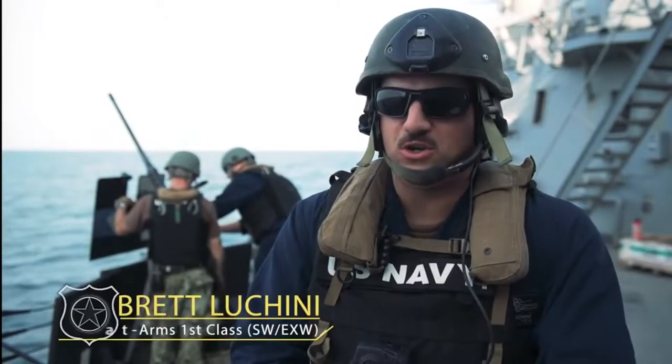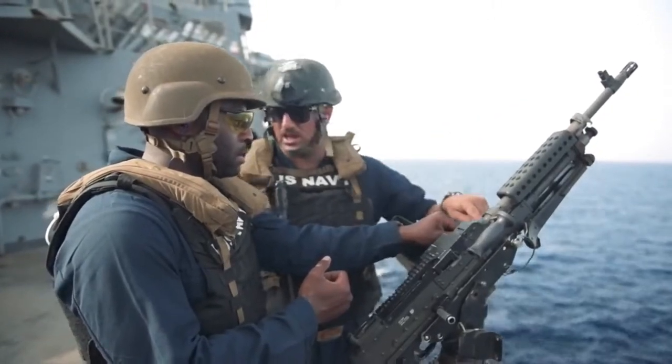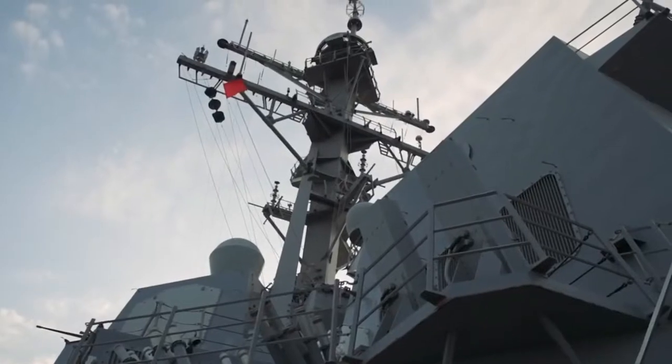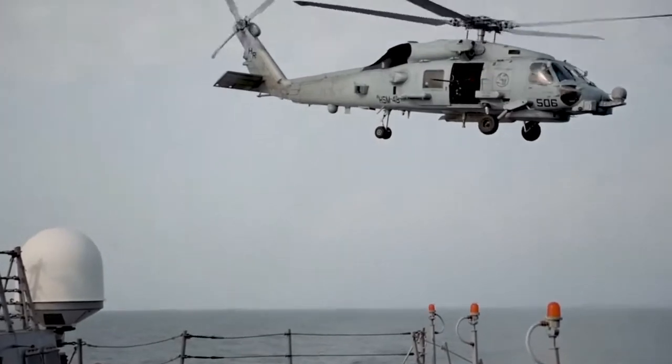I'm Master of Armed Surface Warfare, Kitchener and Warfare, Brett Lucchini, Crewserve Weapons Instructor onboard the Guided Missile Destroyer USS Jason Dunham. We're currently operating in the Fifth Fleet Area of Operations, here to support maritime security and stability in the Central Region.